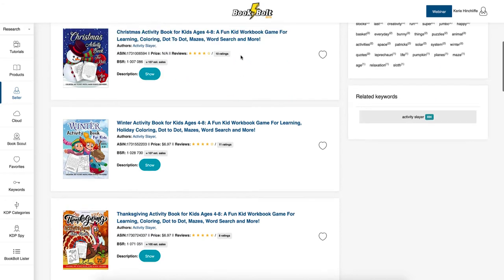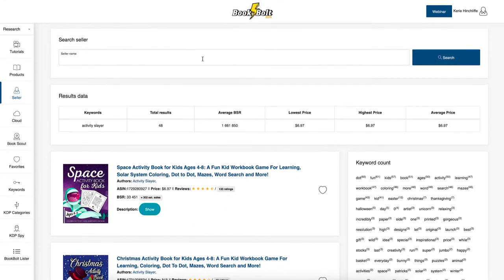This is where the idea of creating low-content books comes in — it's a mixture of quality and quantity. You put a quantity of books out there but make sure the quality is there so people keep coming back, buying them, and leaving you good ratings of four and five stars.